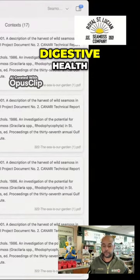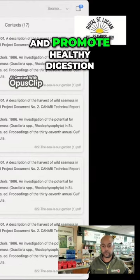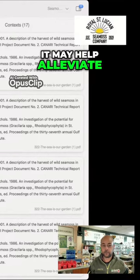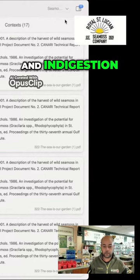Five, digestive health. The gel-like consistency of C-MIS can help soothe the digestive tract and promote healthy digestion. It may help alleviate symptoms of conditions like gastritis, ulcers, and indigestion.